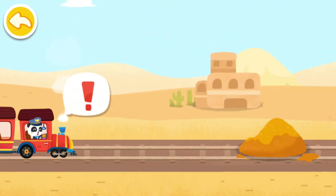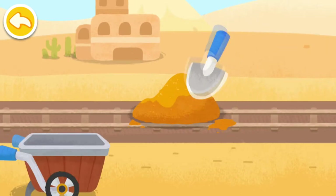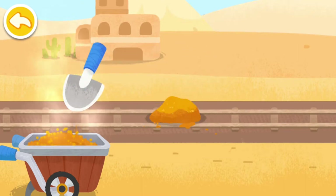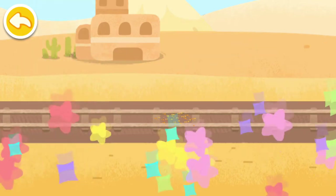The sand is blocking the way! Let's clear the track! You're awesome! Let's keep going!